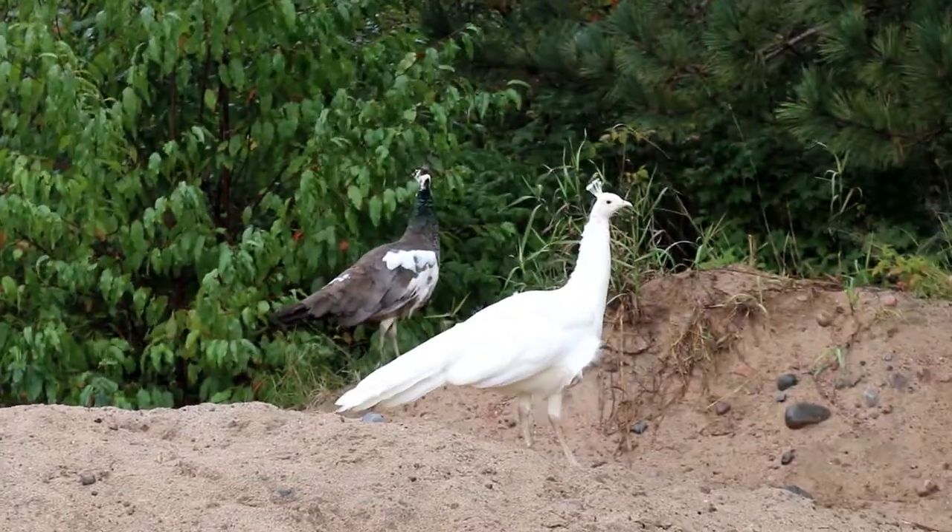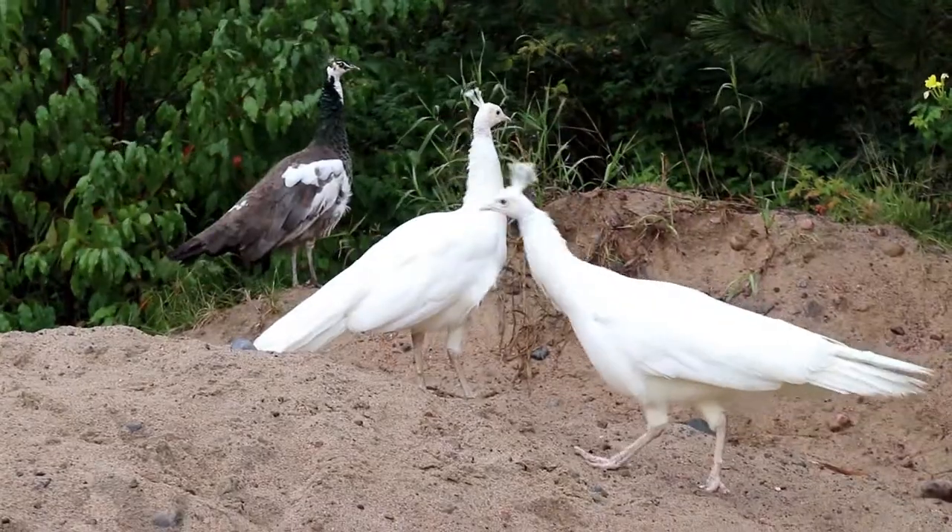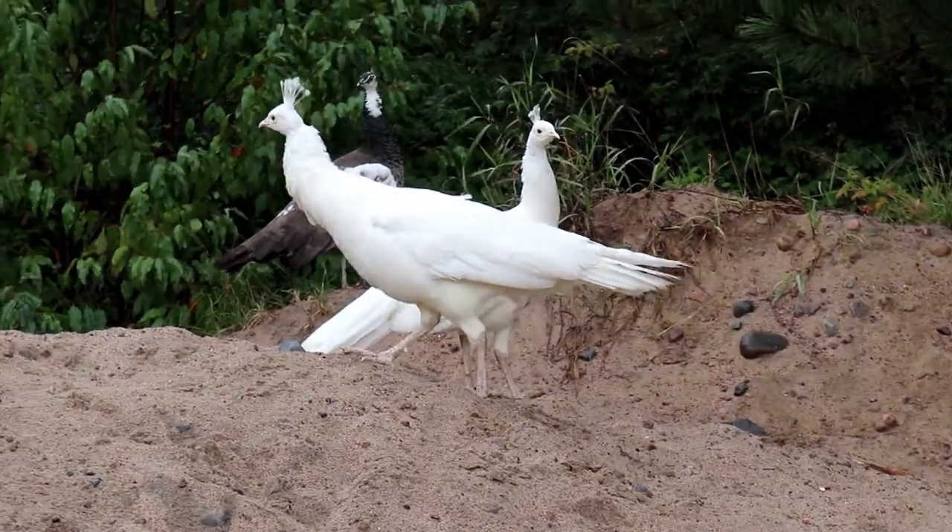I've never seen a white peacock. They're just non-pigmented birds, so they're not albinos. If you look at their eyes, they're dark. Thanks for letting us look around. You're very welcome. Come out and see the Screaming Heads of Ontario — bizarre place.